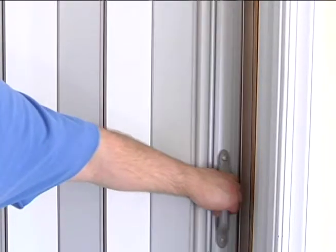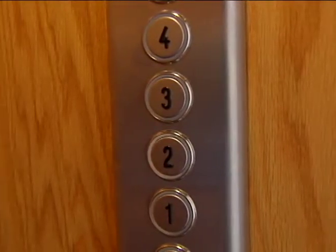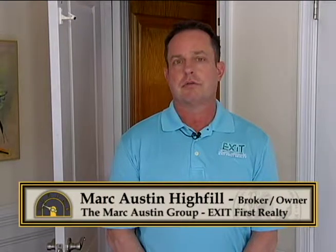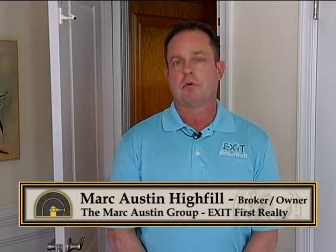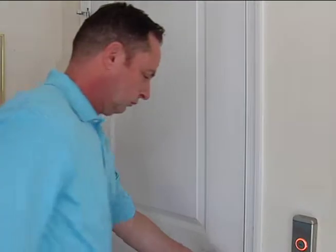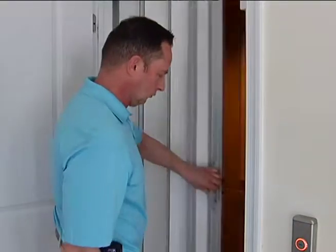Once considered a luxury for high-rise hotels and office buildings, the elevator is now gaining popularity among homeowners. Around the 2010–2011 time period, we started seeing elevators become more and more popular. These are small residential elevators — they're not going to move tons of furniture, and they're not quite as fast as the commercial ones, but very adequate for what they do.